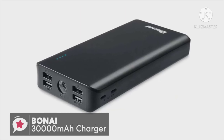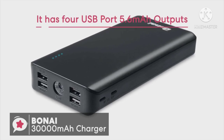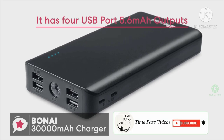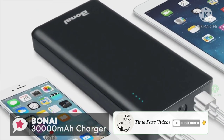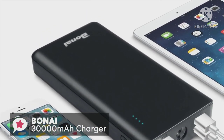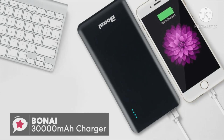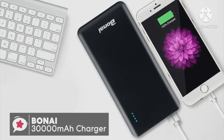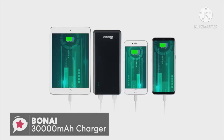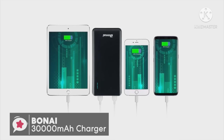It has four USB port 5.6A outputs, so you can freely charge your iPhone, iPad, iPod, Samsung Galaxy, HTC, and many more devices anytime you're away from a power outlet. This is ideal for people traveling with family or friends, as it allows almost everyone to charge their phones at the same time. So how well does it charge?